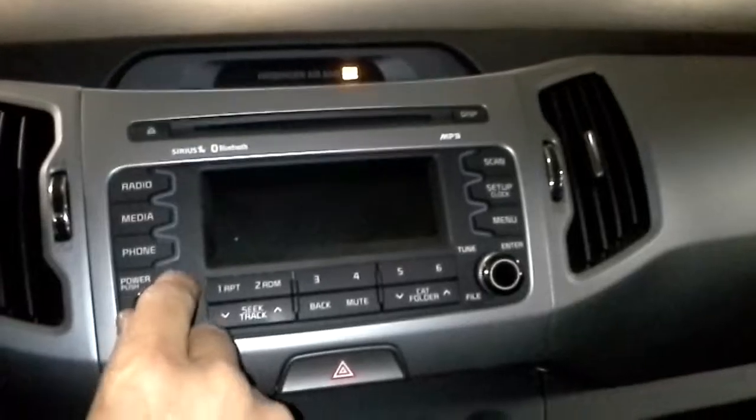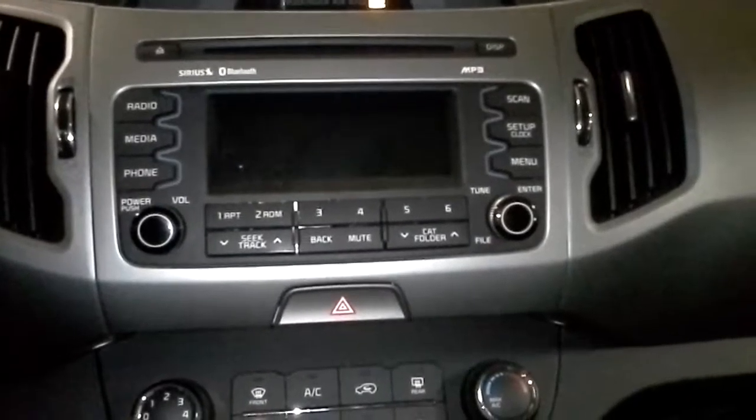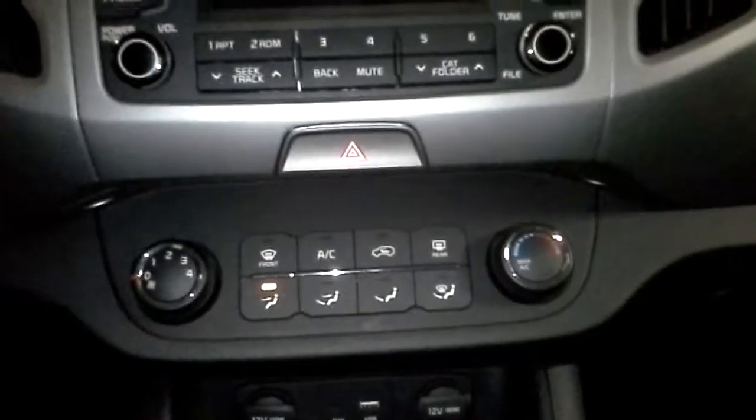I think it might be an electrical problem. The fuse box was hit in the engine compartment and the radio doesn't turn on. As you can see, it's got AM, FM, CD, MP3, and air conditioning.